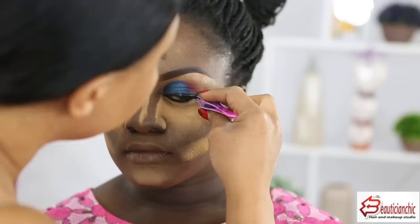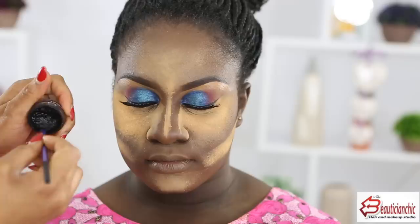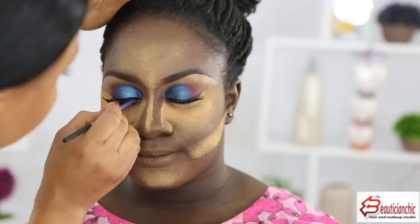Now it's time for the lashes! When I do lashes I like to seal the band — so I'm going to use gel liner and go over the lash band to seal it. Look up for me.